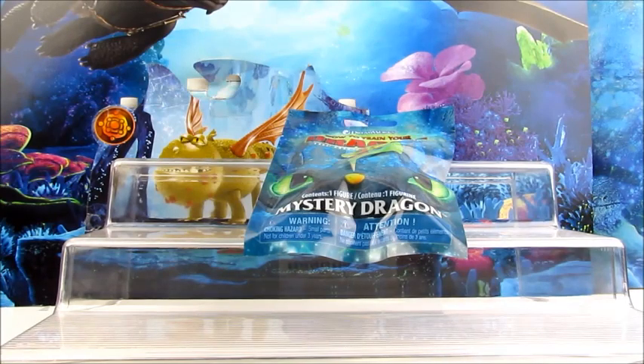Hi guys, this is B and A. We have a super exciting video for you today. If you are familiar with our channel, we have been doing hunts to find the new How to Train Your Dragon Hidden World mystery dragon packs. These are getting super hard to find in our area, so we were super happy to find this one.